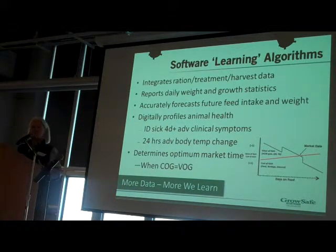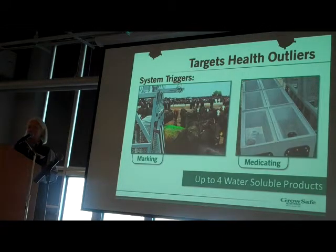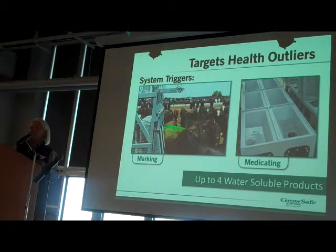We're also looking to determine the optimal market time when the cost of gain begins to exceed the value of gain — a very important point when selecting animals. Today on progeny, we finish cattle all at one time, but they may not be the optimal animals and we may not be marketing them well. We've also learned that the more data we collect, the more we learn. All the things we think we know, we don't know — as we collect more data, we learn more.